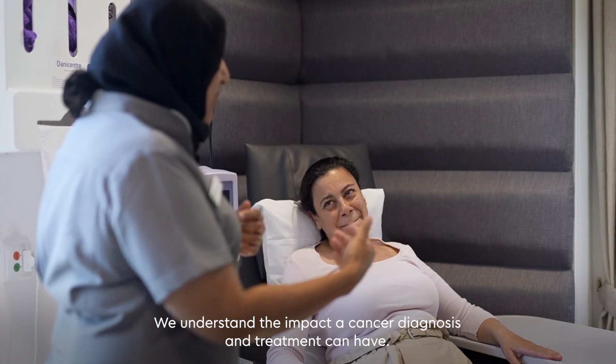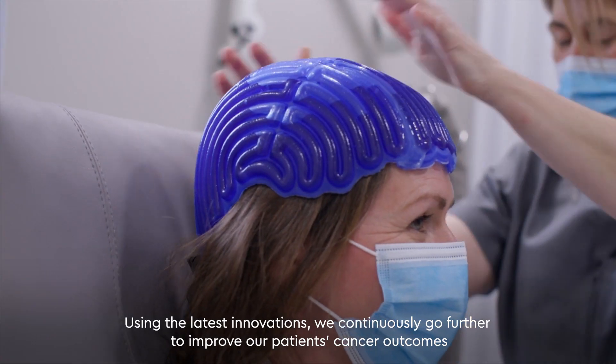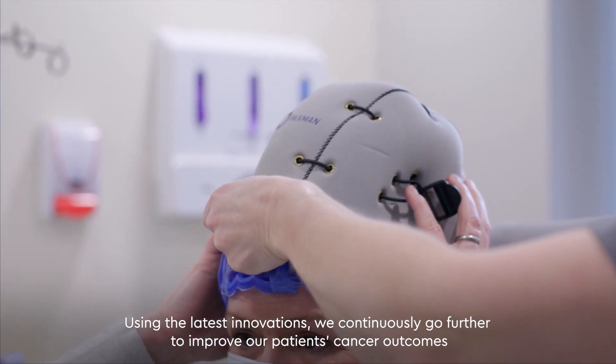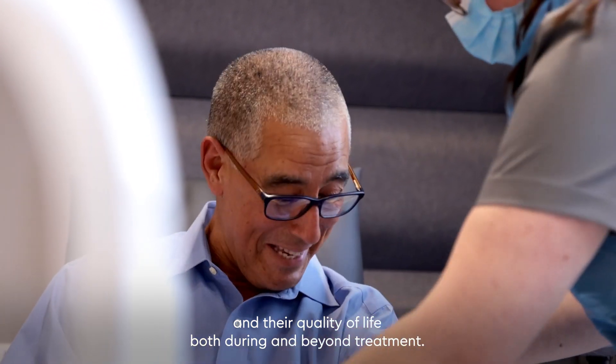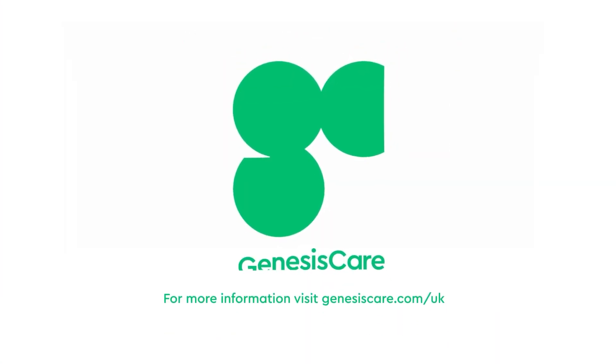We understand the impact a cancer diagnosis and treatment can have. Using the latest innovations, we continuously go further to improve our patients' cancer outcomes and their quality of life, both during and beyond treatment. To find out more about Genesis Care and Hilotherm ChemoCare, visit www.genesiscare.com/uk.